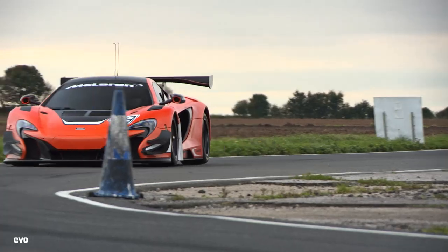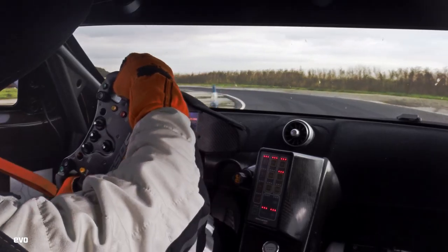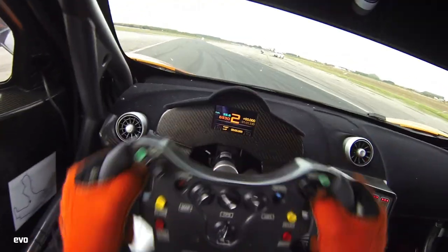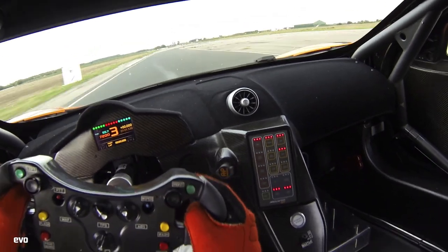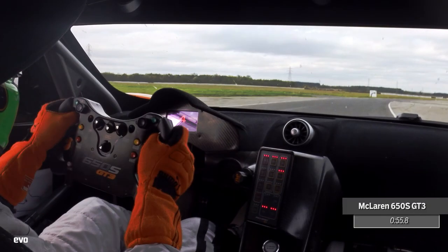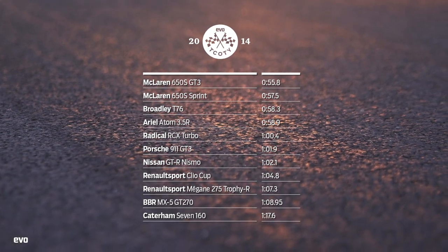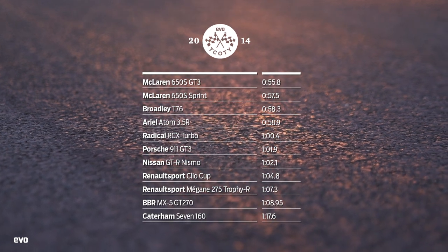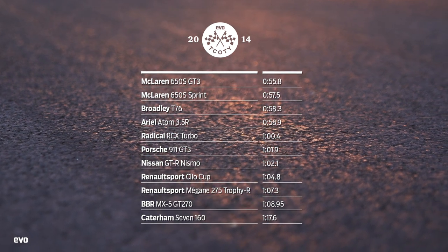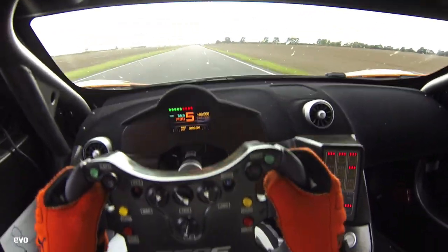The 650S GT3 is just huge fun — intoxicating and manic, and yet controllable and approachable. Merino is massively impressed by the leap on from the 12C GT3, which he raced previously. In the end, it clocks a 55.8 second lap, comfortably the fastest of the day. The standout lap times are that of the Broadly — imagine if it was on slicks — and the 991 GT3 just edging the Nismo. But fastest or not, the 650S GT3 is not our track car of the year. Of the mad, crazy, money-no-object stuff, the Broadly T76 is just more evocative and even more unforgettable.